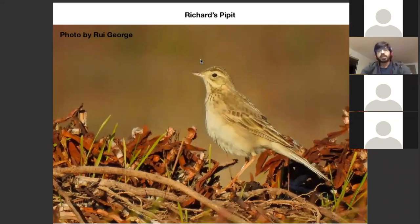Now we come to Richard's Pipette, which is again very similar to Paddy Field Pipette — so similar that they were actually considered the same bird for the longest time, the same species of pipette.